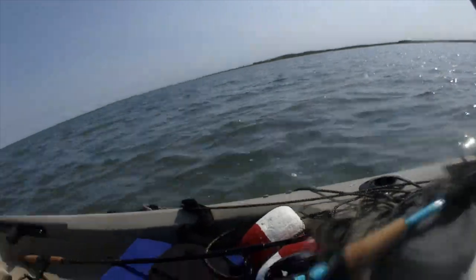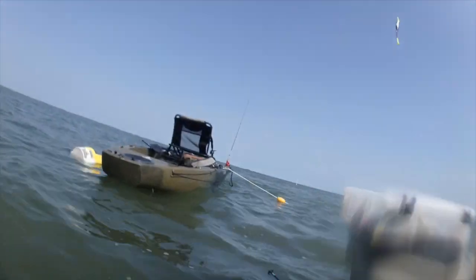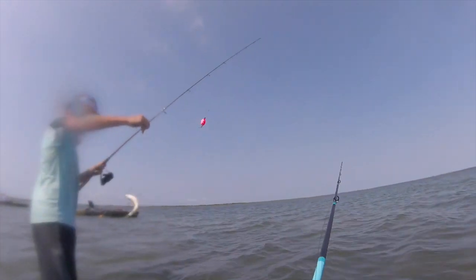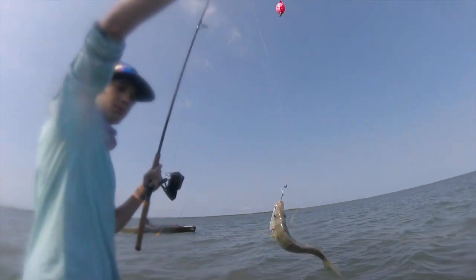Really pretty looking underwater. And then we got the ladyfish, so let's see if we can get anything else. Third fish — just a pinfish.